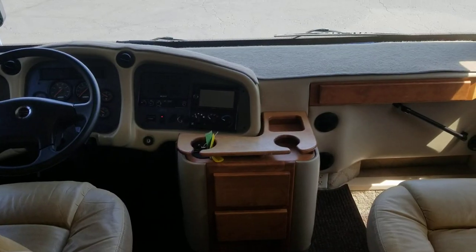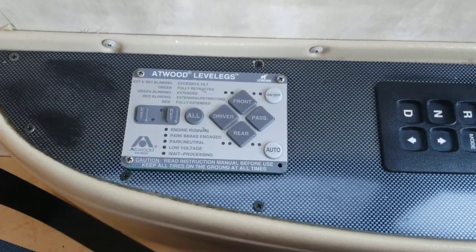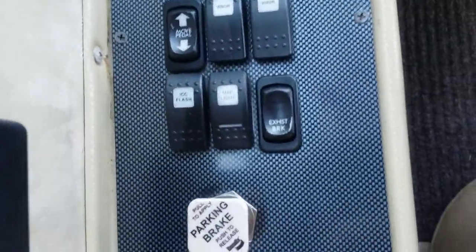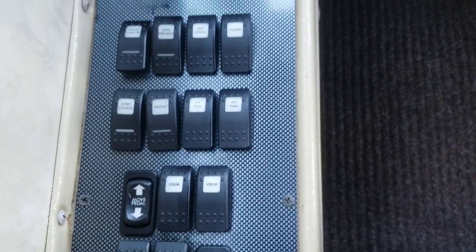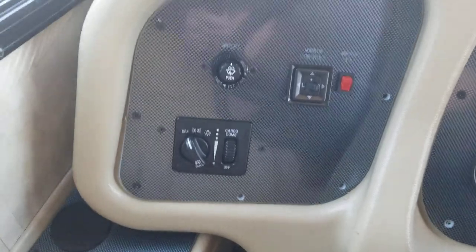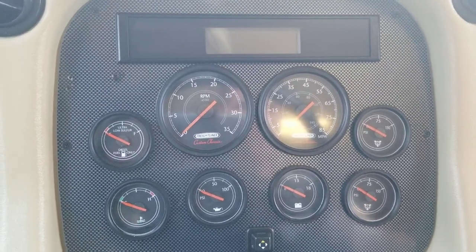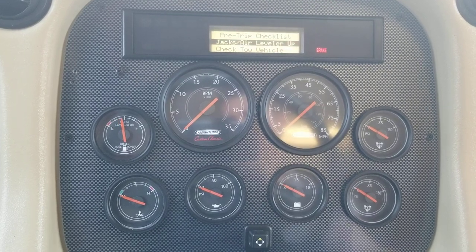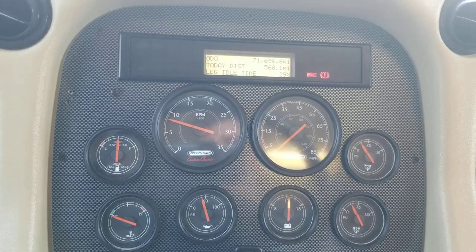Starting up front: on the left side of the captain's chairs you have wood levelers, an Allison 3000 series transmission, exhaust brake, moving pedals, visor controls, fans, auxiliary start, preheat on the motor, and mirror controls. Starting her up — good strong startup, you can barely even hear it. 71,696 on the miles.